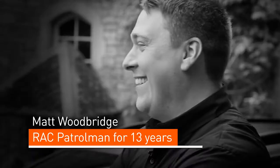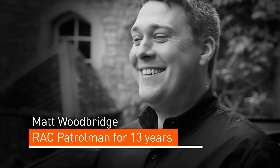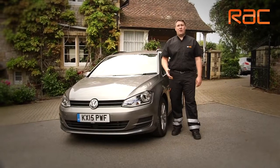Hi, my name is Matt Woodbridge. I've worked for the RAC now for 13 years and I train RAC patrols. One in ten cars fail their MOT inspection due to high emissions. I'm going to show you some simple solutions today and how to reduce that.